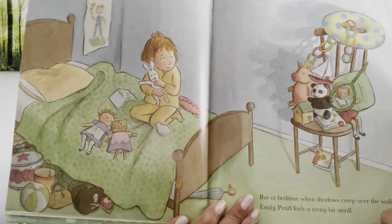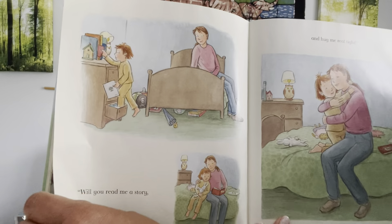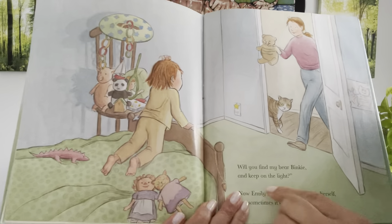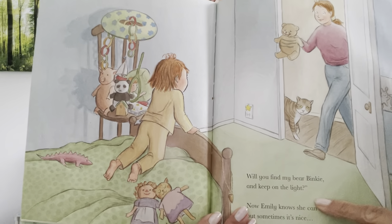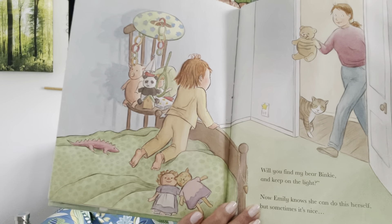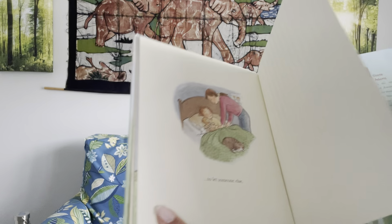But at bedtime, when shadows creep over the wall, Emily Pearl feels a teeny bit small. She asks her mom, 'Will you read me a story, please, and hug me real tight?' There's mommy hugging her. 'And will you find my bear Binky and keep on the light?' Emily knows she can do this herself, but sometimes it's nice to let someone else. There's mommy tucking her in, and there's Bear and Rabbit and Fred as well. That's the end of the story.